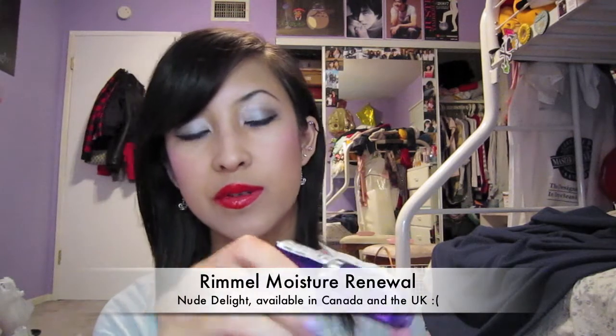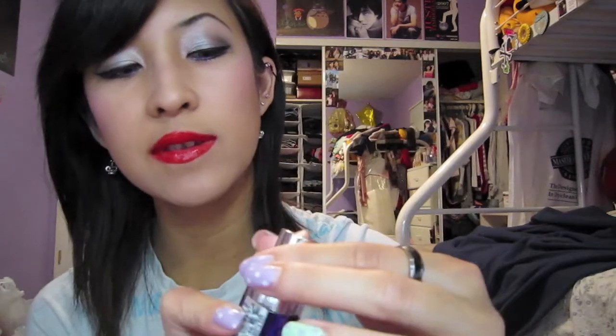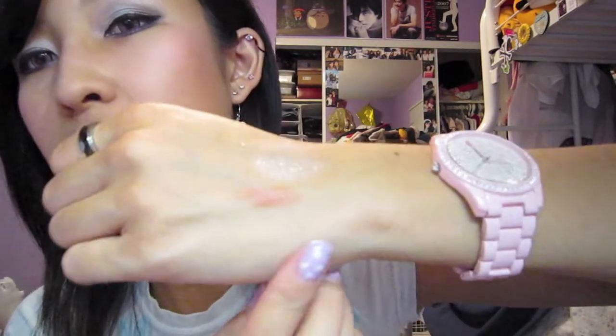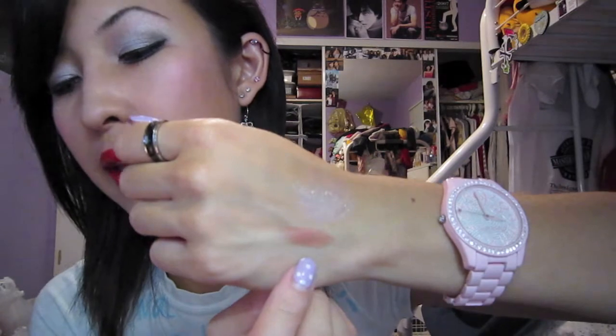The last two products are lip products. This is the Rimmel Nude Delight — someone in the UK got this for me. It's the prettiest nude and it's so moisturizing on the lips. We don't have this in the US, but if you have a buddy in Canada or the UK they can get it for you. This color is seriously my go-to nude lipstick now — it looks really brown but it's not too brown on the lips, so I really like it.